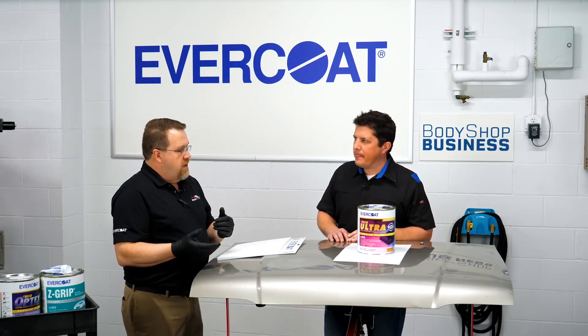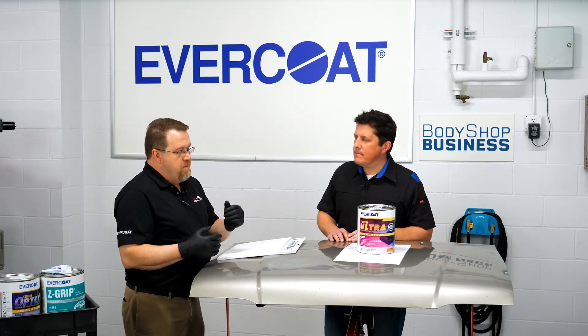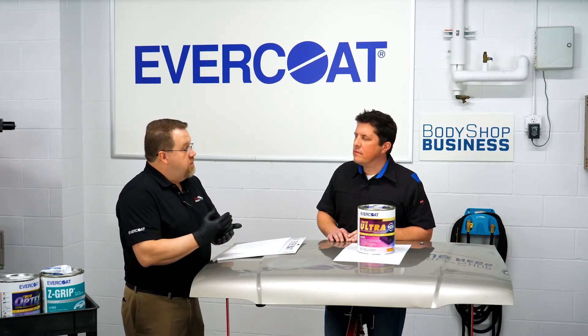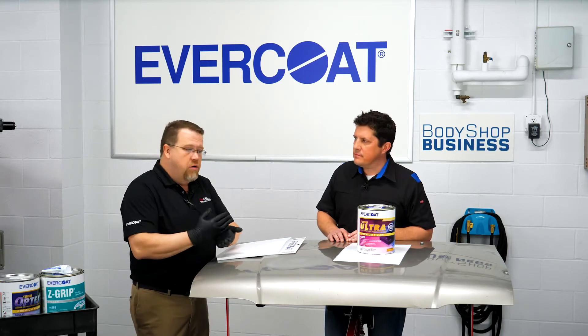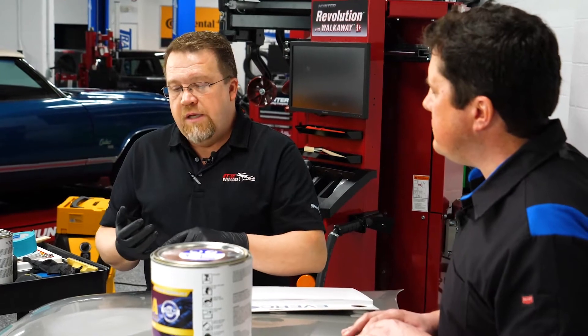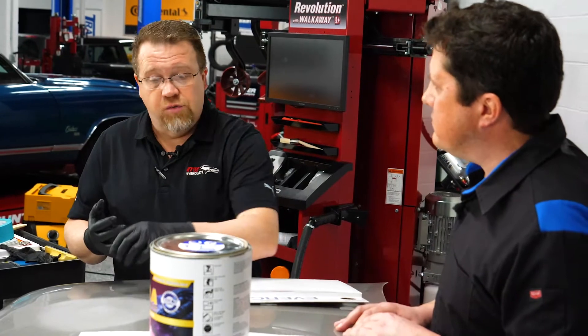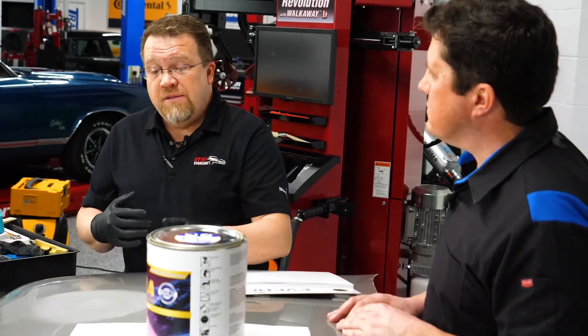Over-catalyzing creates shortcuts because technicians are rushing — they put in so much extra hardener that they're trying to hurry up and get it onto the panel. It really cuts down on the work time of the product. It cuts down on adhesion if they're taking shortcuts. And sometimes that initial good practice of wetting the surface gets thrown out the window because they're rushing to get it on the panel.